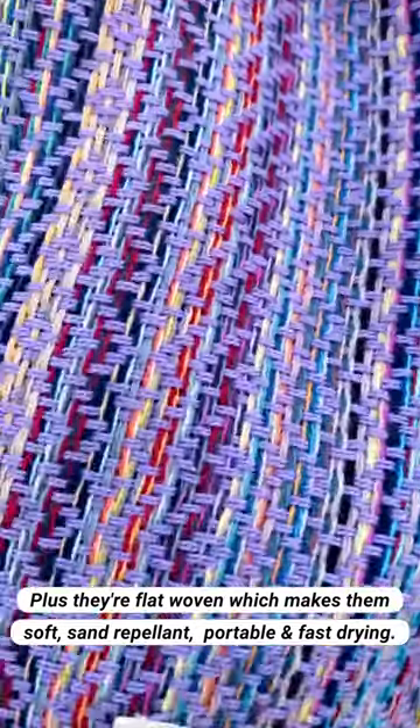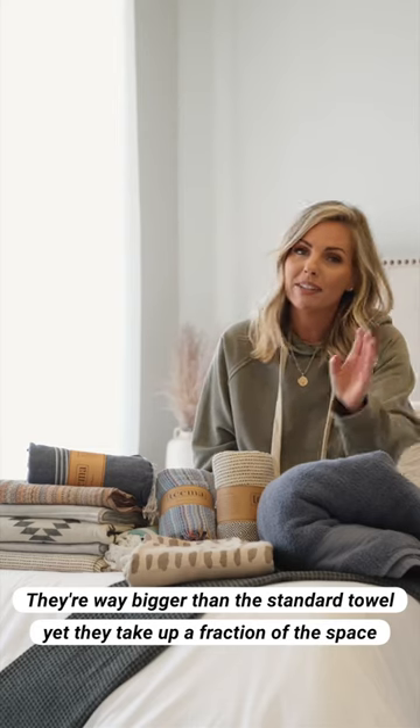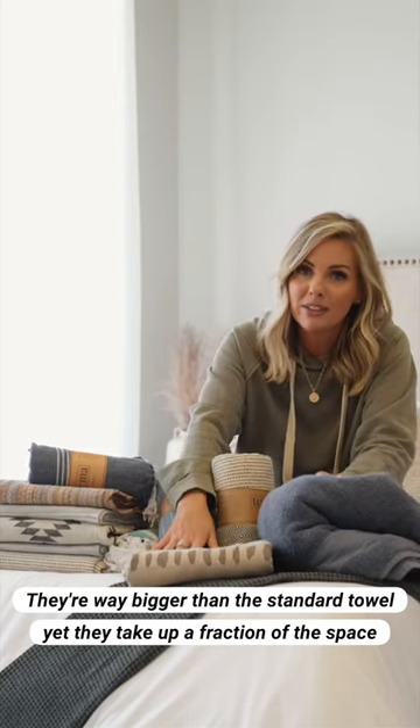Plus, they're flat woven, which makes them soft, sand repellent, portable, and fast drying. They're way bigger than the standard towel, yet they take up a fraction of the space.